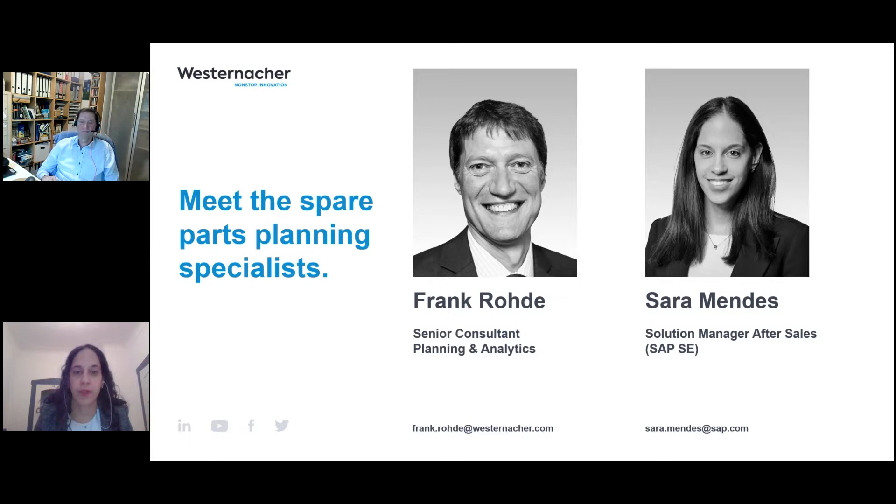My name is Sara Mendez and I am a solution manager in the SAP Automotive Industry Business Unit with focus exactly on the after-sales area. My name is Frank Rohde from Westernacher. I'm a solution architect in the supply chain planning area, specialized in the after-sales processes focusing on the SPP and eSPP module.